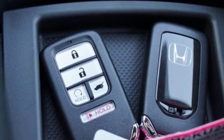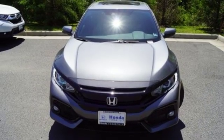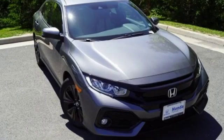Manual tilting steering column, intercooled turbo inline four-cylinder engine, power sliding and tilting sunroof, gas pressurized shocks, and continuously variable automatic transmission.